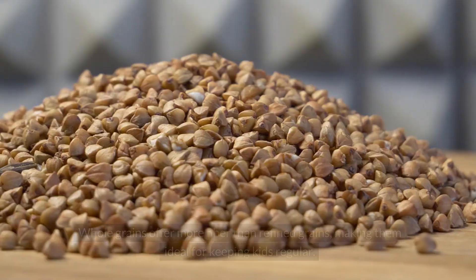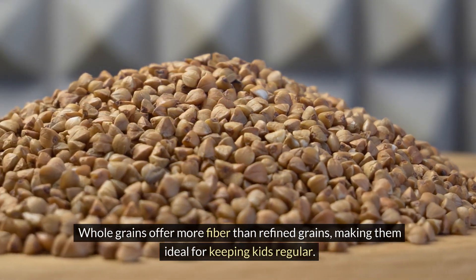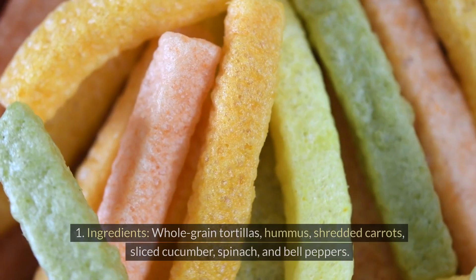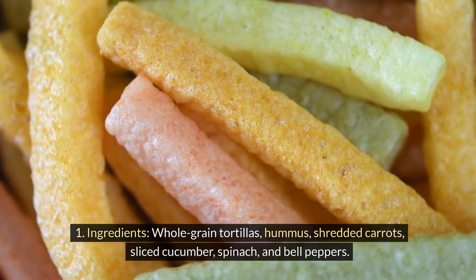Whole-grain veggie wraps. Whole grains offer more fiber than refined grains, making them ideal for keeping kids regular. Veggie wraps are versatile and can be tailored to your child's tastes. Ingredients: whole-grain tortillas, hummus, shredded carrots, sliced cucumber, spinach, and bell peppers.